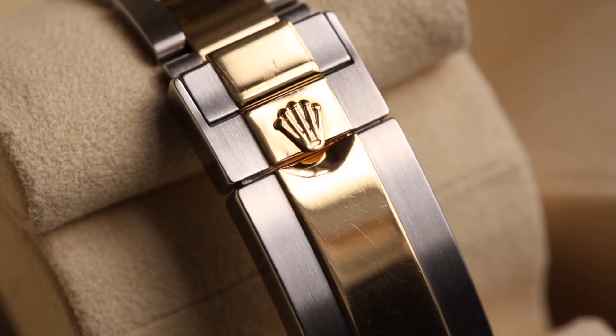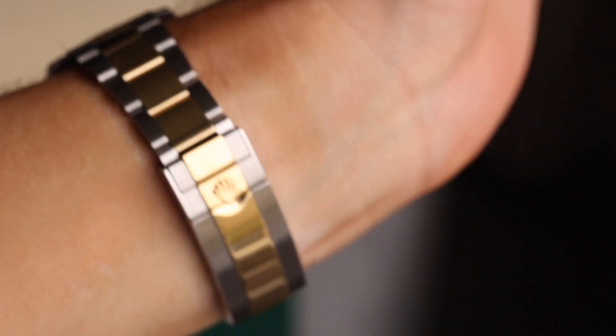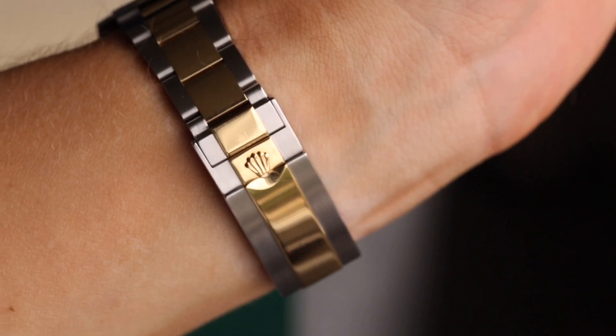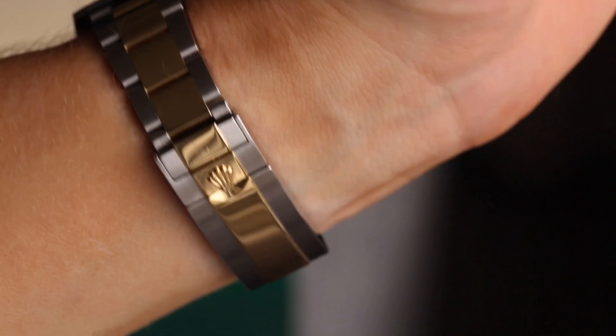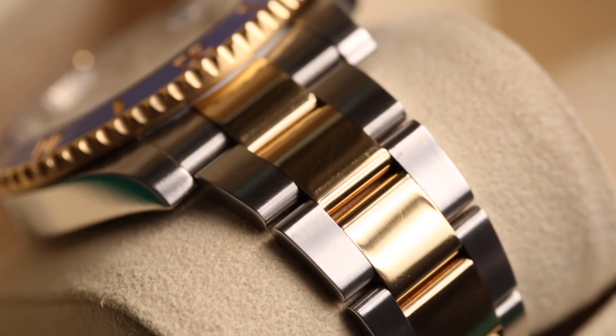The Glidelock clasp on this Rolesor version is slightly different from last week's all-steel version, featuring steel sides with polished 18-karat yellow gold down the center. These clasps are very solid and won't wear out — fantastic daily wearers. One downside I mentioned last week is that the clasp is quite deep and can act as a scratch magnet, being easier to catch on the edge of a table compared to a Daytona or GMT's standard oyster clasp.